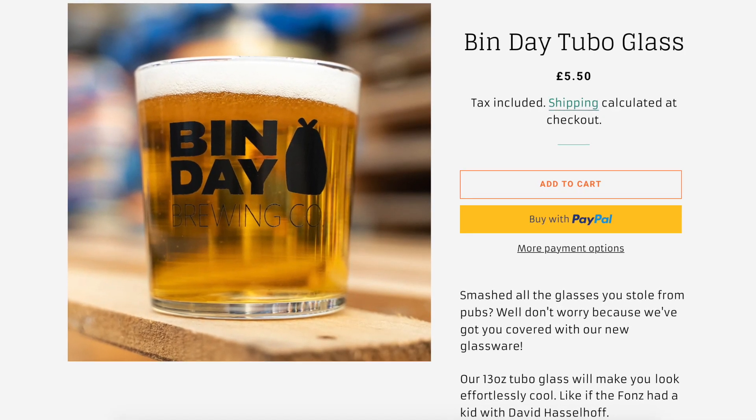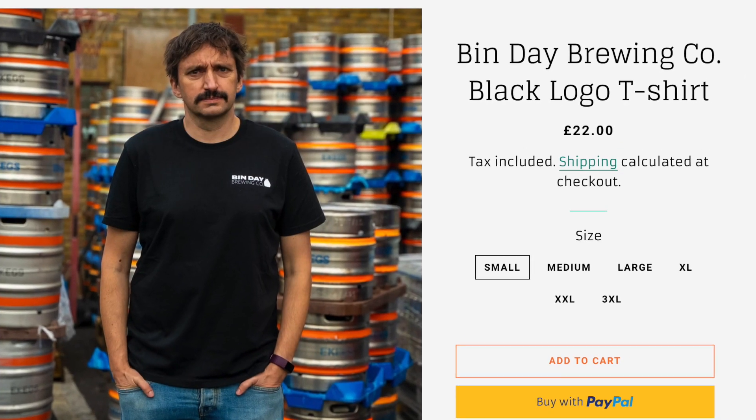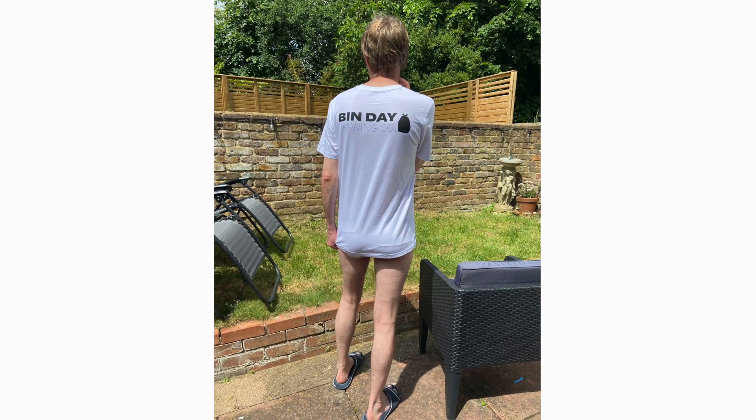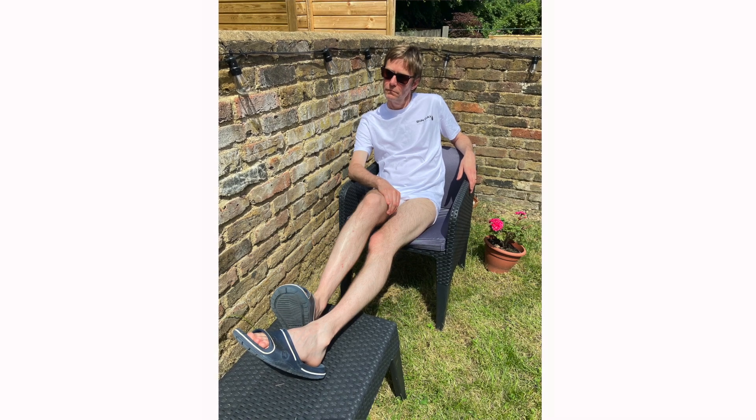I can thoroughly recommend merch from Binday Brewing Company, run by YouTube Goliath Robbie Knox and YouTube David Mike Miller. They're selling really lovely fat pint glasses and also beautiful t-shirts. Robbie actually asked me to do some modelling for them, as you can see here. But for some reason he's not using my pics on the website, which is a little upsetting. This is not a paid endorsement, but Robbie did say if I gave the Binday merch a plug on this video, he'd tweet about it. So if you're here from Robbie's tweet, which he definitely wrote himself, welcome.